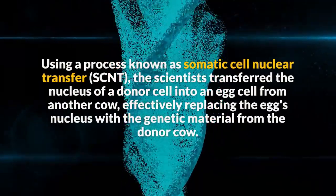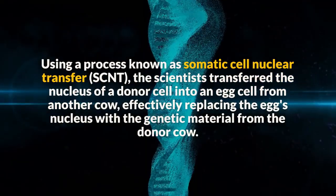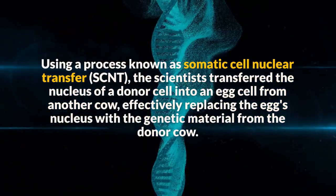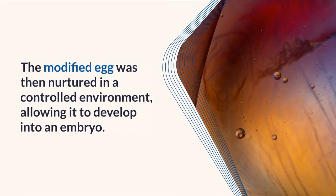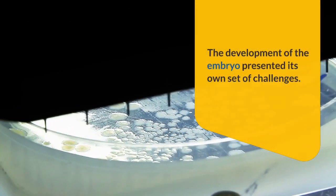Using a process known as somatic cell nuclear transfer, or SCNT, the scientists transferred the nucleus of a donor cell into an egg cell from another cow, effectively replacing the egg's nucleus with the genetic material from the donor cow. The modified egg was then nurtured in a controlled environment.